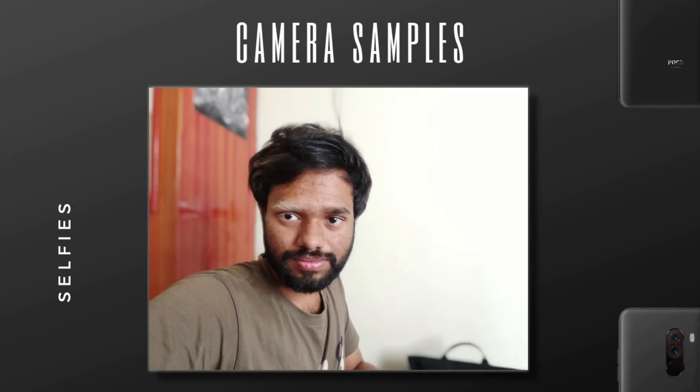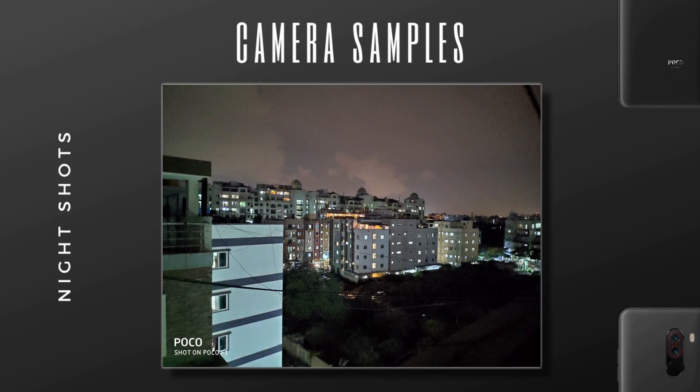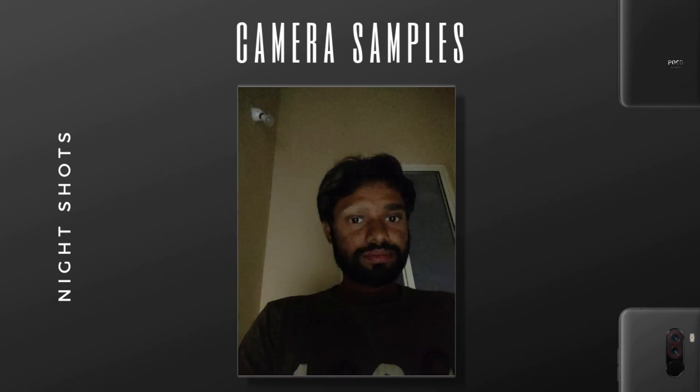Moving on to selfie portraits, due to the f2.0 aperture the bokeh was really good, but the blur looks a bit artificial. Night shots were good with the night mode turned on, but comparing to 2019 mobiles it just lags behind — not a great difference, but something noticeable. Even with the front camera it is the same case.